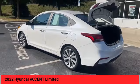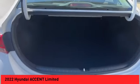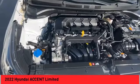Power windows with safety reverse. Stability control. Fog lights. Power brakes. Braking assist. Traction control.